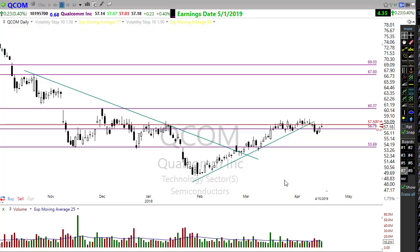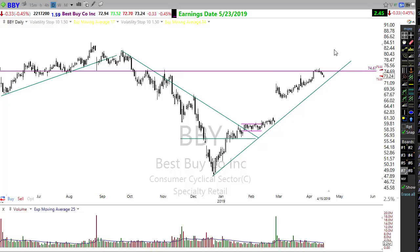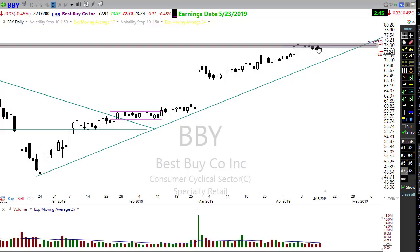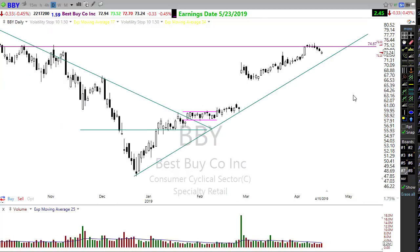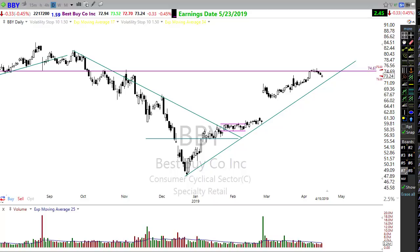You might also want to take a look at BBY. BBY has been up here testing this major resistance with a little pullback, but notice how controlled that pullback is. This morning it may move a little bit higher, so we want to watch BBY in this beautiful trend holding up and stocks that could be ready to perform at any time.